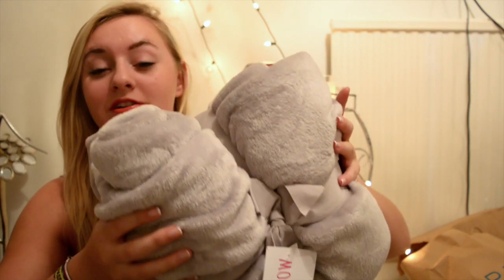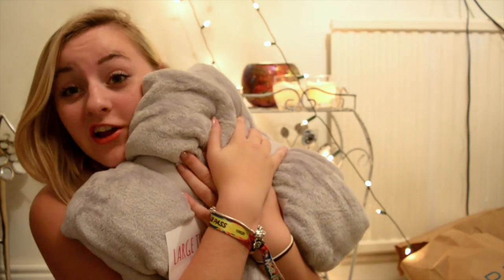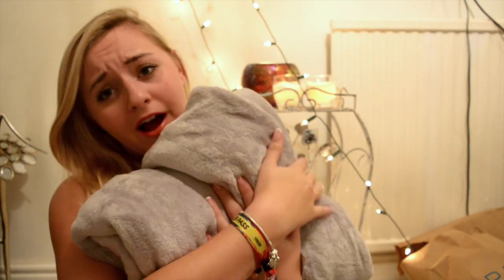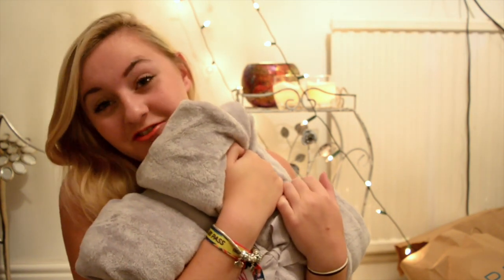The final thing I got for my bed was this huge fluffy throw for £10. These are my lifesavers — I love them for cuddling up in and watching movies. They just make you feel a little bit more like you're at home, so I love this very much and I'm excited to throw it on the bed.